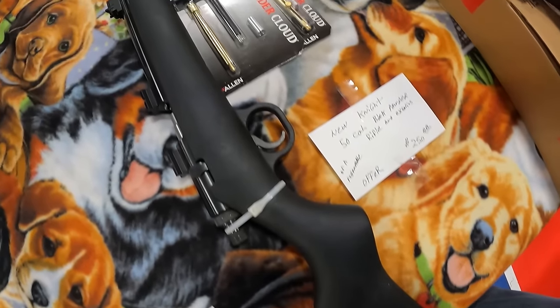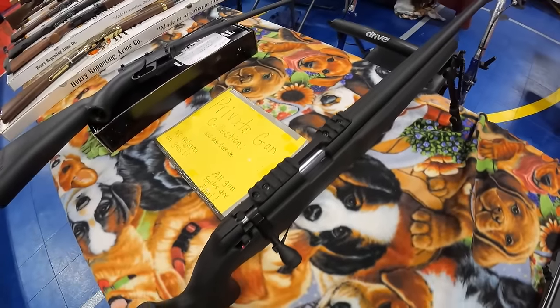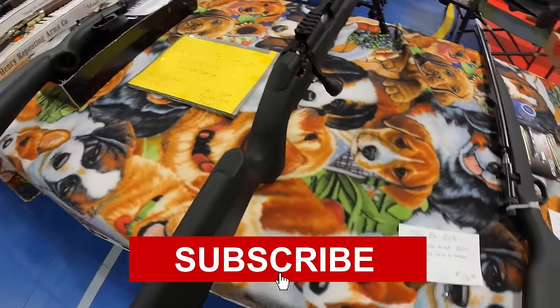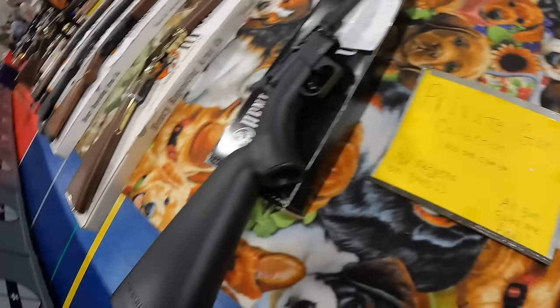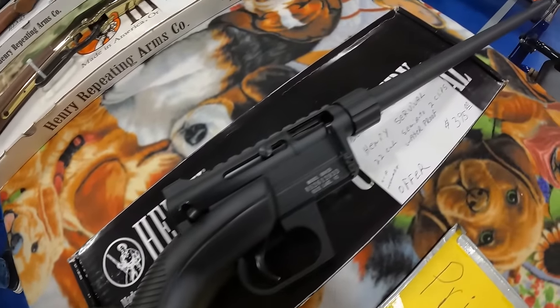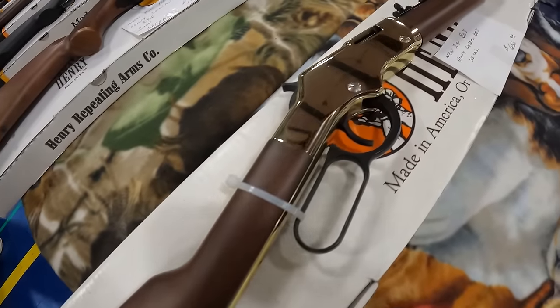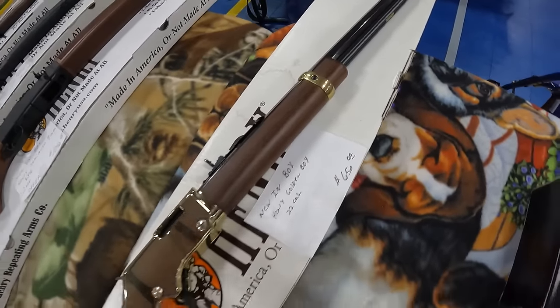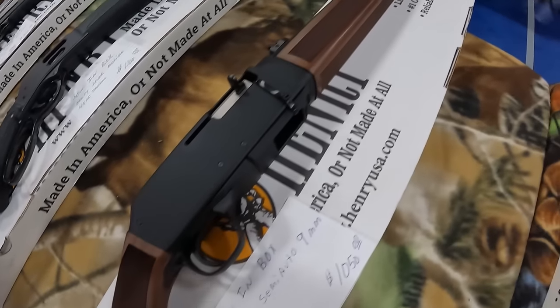A 50-cal new Knight muzzleloader at $250. We've got a Springfield bolt 22 short/long/long rifle threaded at $750 — very nice. We've got the Henry Survivor at $395. And the new in box Henry Golden Boy 22 cal at $650. We've got the Henry Semi Auto 9mm at $1,050.